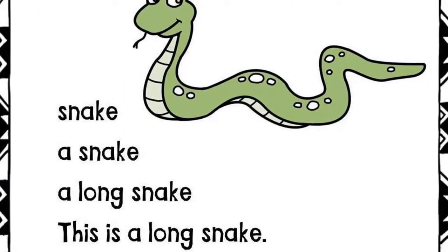Snake. A snake. A long snake. This is a long snake.